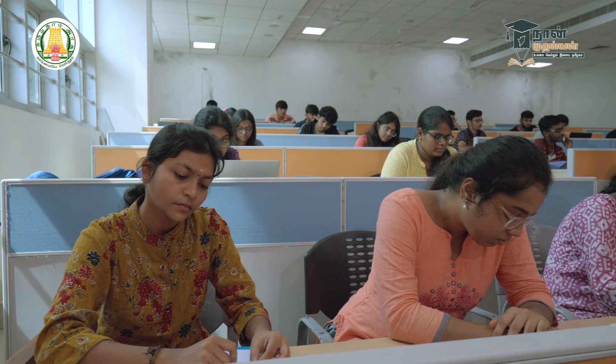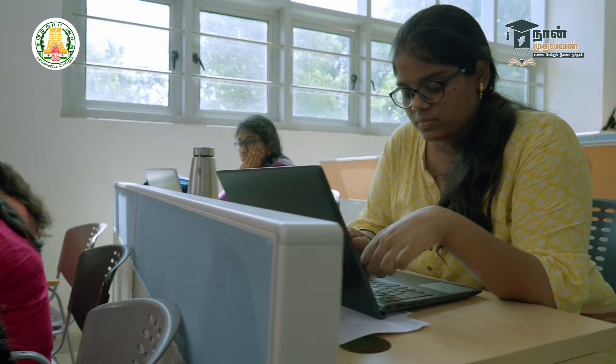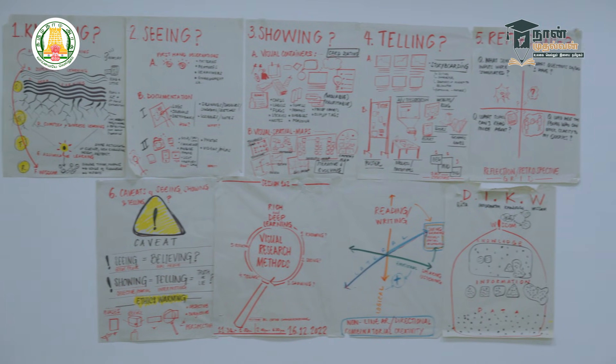Admissions are through the JEE Mains exam. If you have a great score, there is counselling and seat allotment. This procedure is for NITs and is entirely based on All India Rank. The curriculum in this particular institute is different from conventional engineering colleges.